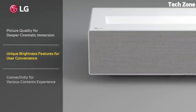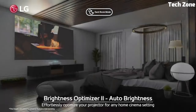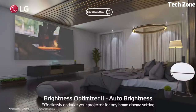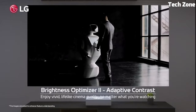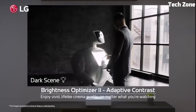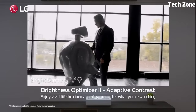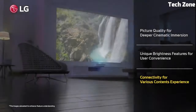Equipped with LG's advanced technologies, it offers precise color reproduction, deep contrast, and HDR support for lifelike imagery. With smart features, wireless connectivity, and integrated webOS, it seamlessly blends entertainment options, making it a top choice for immersive movie nights and gaming sessions. The LG CineBeam sets the bar for premium home projection experiences.